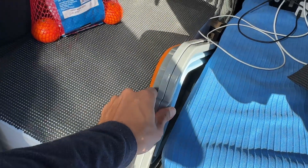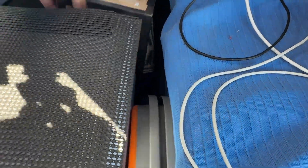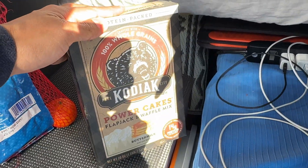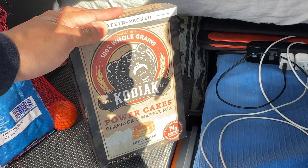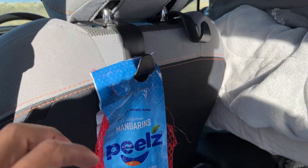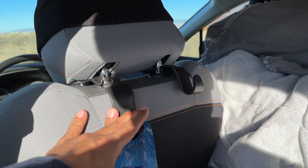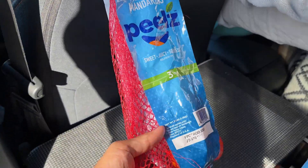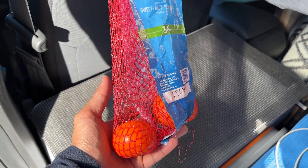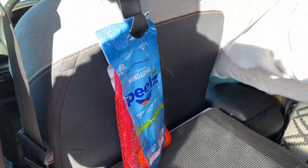Between there I have two of these little collapsible buckets slash sinks, so if I need to wash my dishes that's what those are for. I also have Kodiak protein pancake mix. I also got these little hooks that go onto your headrests from Amazon just to hang my mandarins, because you can't have enough vitamin C — I do not want to get sick out on the road.